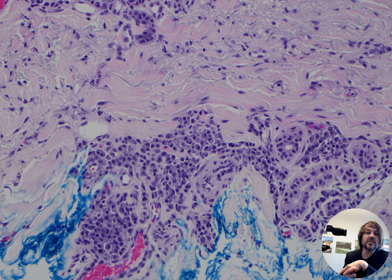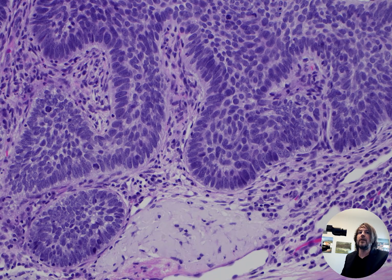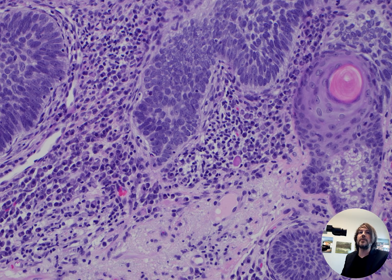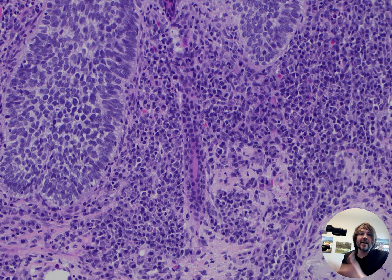Actinic keratosis, squamous cell carcinoma — those are the most common situations. I presume that these cells are there trying to fight off the tumor somehow, but unfortunately it doesn't appear like they're winning the battle because the tumor is growing and doesn't seem to have any problem. It's really common to see this, and I've seen people sometimes notice it and then get worried that it's myeloma or some sort of clonal plasma cell neoplasm.